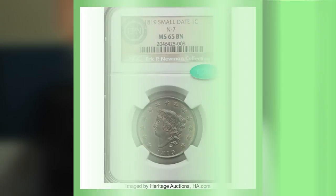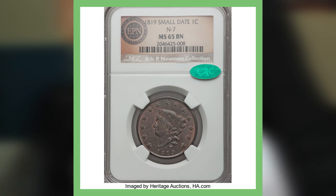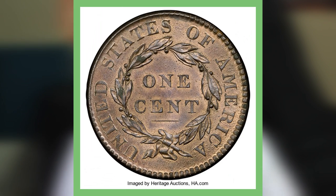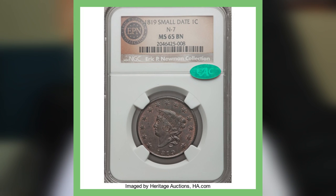For this rare pennies worth money video, we're going to look at some of the large cent older pennies worth tens of thousands of dollars. Starting first with an 1819 small date one cent piece. This is graded by NGC at Mint State 65. As you can see in the picture, it is a very nice coin with all the details visible, and it has an auction record price of over $14,000.